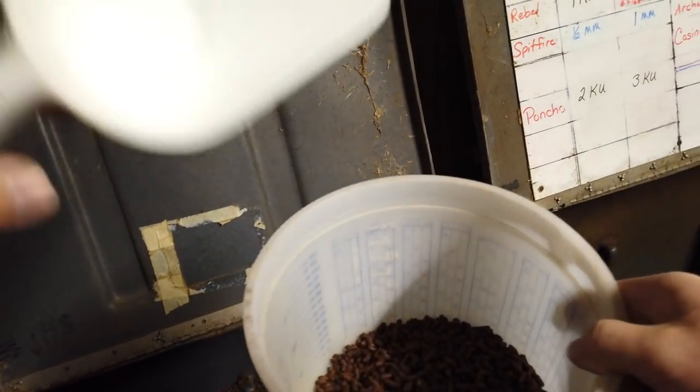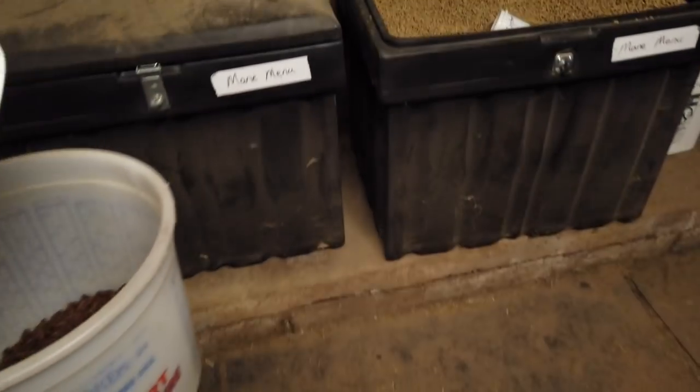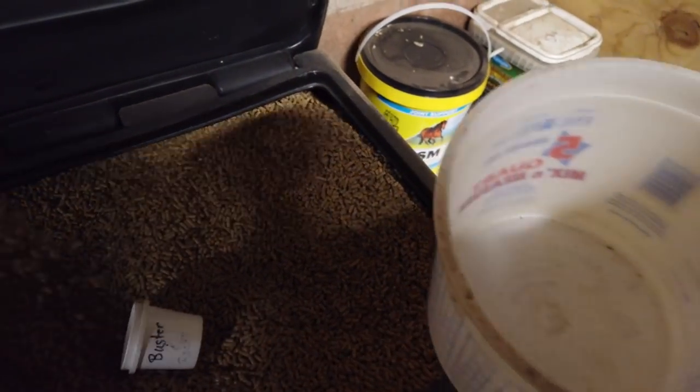To start, we got Rebel. He's going to be getting some Com-Ultra. And Spitfire — he gets some main menu.